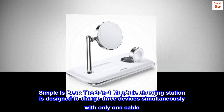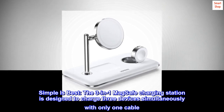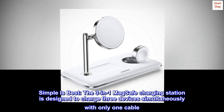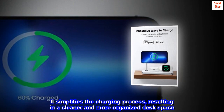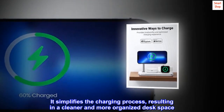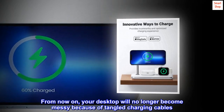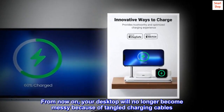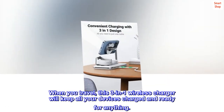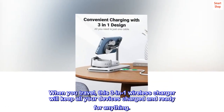Simple is best. The 3-in-1 MagSafe charging station is designed to charge three devices simultaneously with only one cable. It simplifies the charging process, resulting in a cleaner and more organized desk space. From now on, your desktop will no longer become messy because of tangled charging cables. When you travel, this 3-in-1 wireless charger will keep all your devices charged and ready for anything.